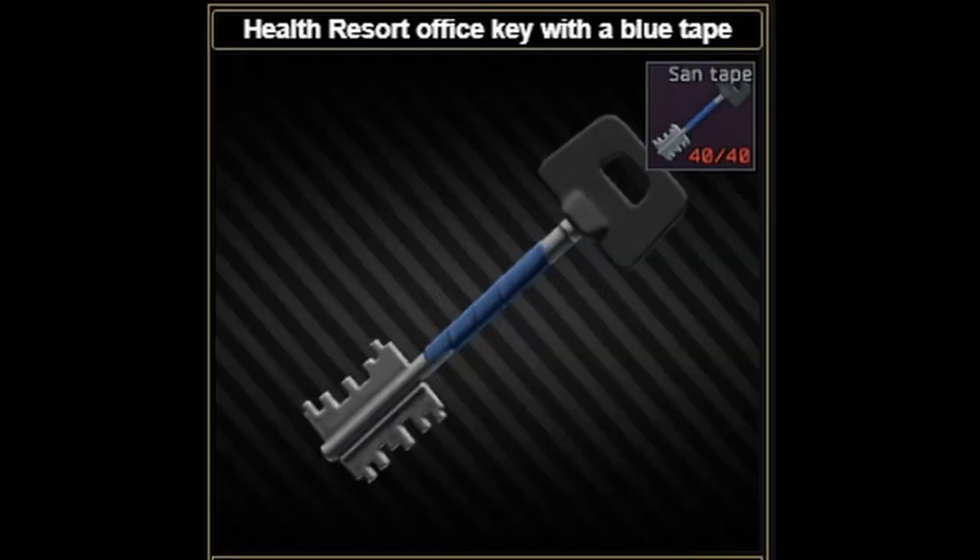In order to complete this task, you will need the health resort office key with blue tape to get into Sanitar's office. This key can be found in jacket pockets, pockets of scavs, and on Sanitar.